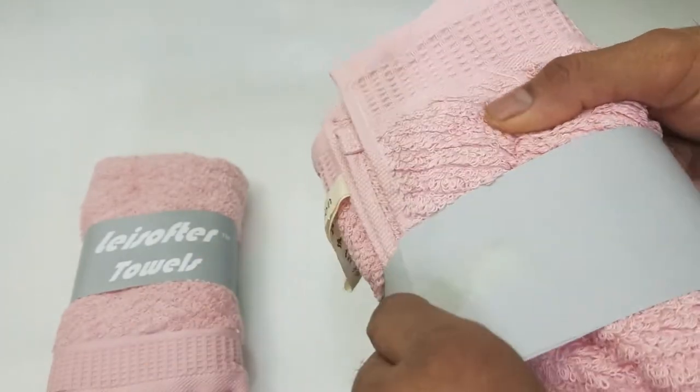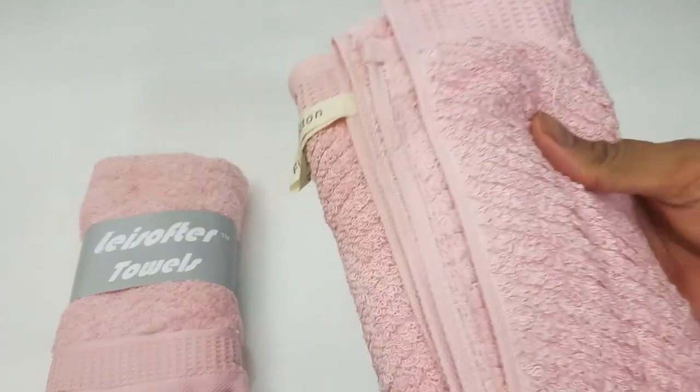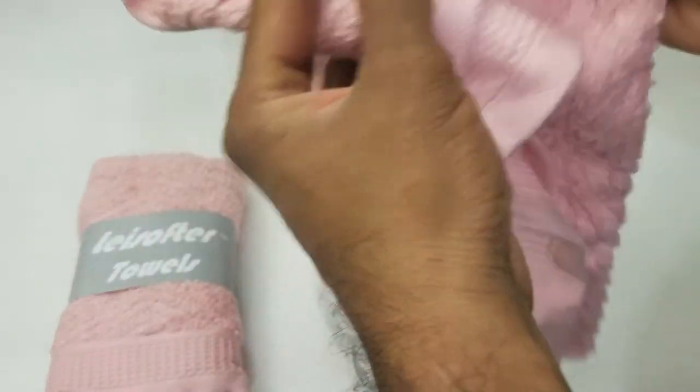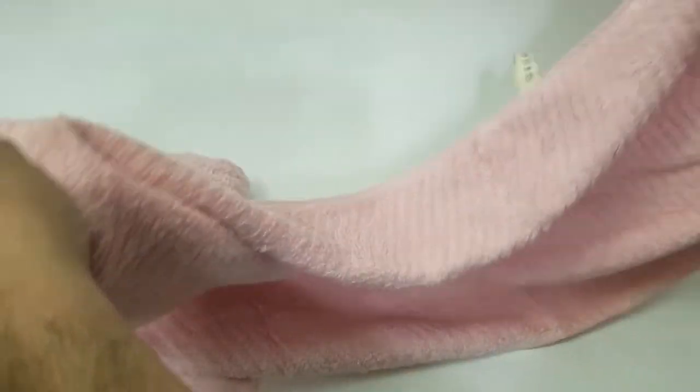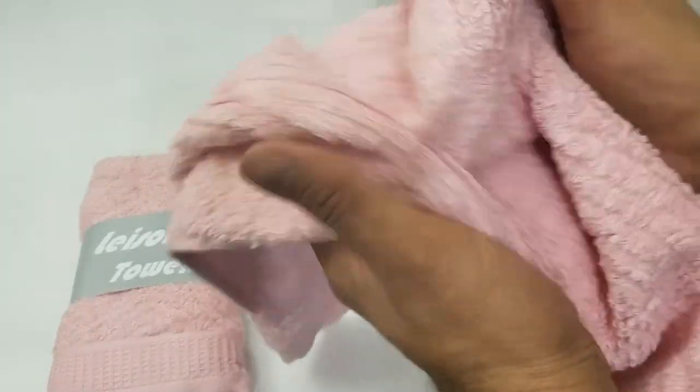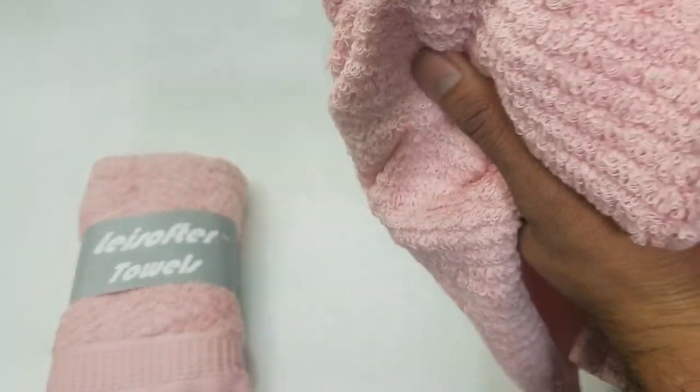It is ultra absorbent and very nice and soft. It is not like one of those microfiber towels — it is a really good cotton towel. As far as the length is concerned, it's about three feet by one foot. Very soft and subtle to touch, definitely a good purchase.